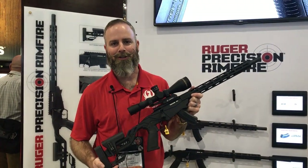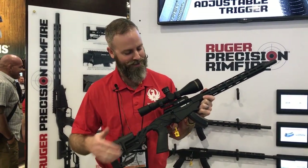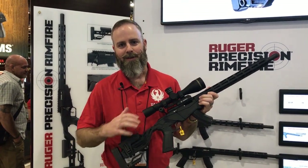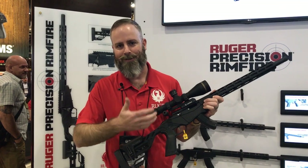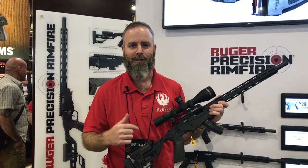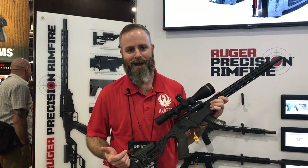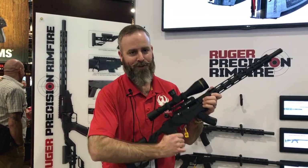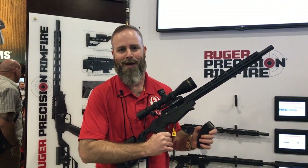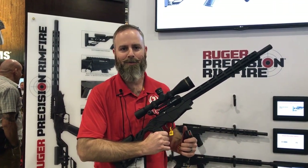Matt Wilson with Ruger Firearms here at SHOT 2019. Just want to introduce you to the Ruger Precision Rimfire. We launched this in 22LR last year and it's been a very popular gun, but new this year is 17 HMR and 22 Mag — new calibers, faster and flatter. We've also launched a new BX-15 Magnum magazine to accompany the new calibers.